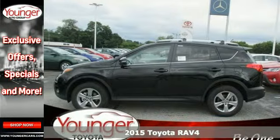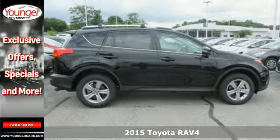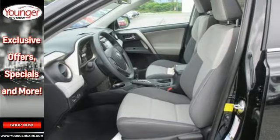Here's a 2015 Toyota RAV4. Day or night, to work or on a road trip, you will enjoy every drive in this capable SUV. It has a stylish exterior and comfortable, spacious interior.